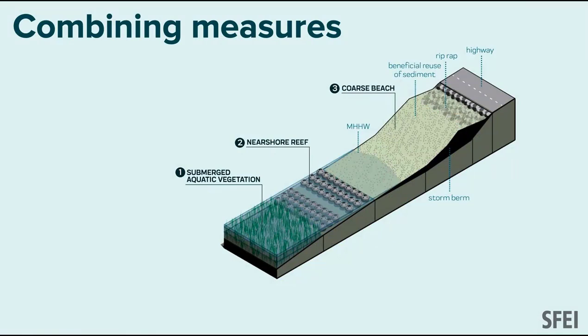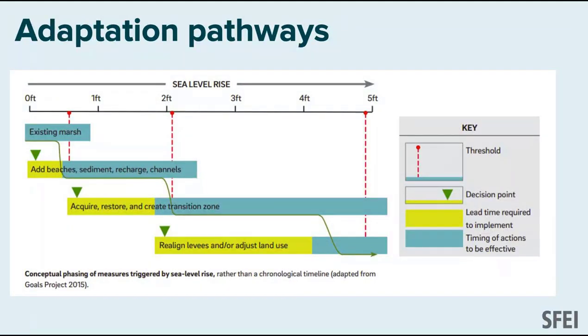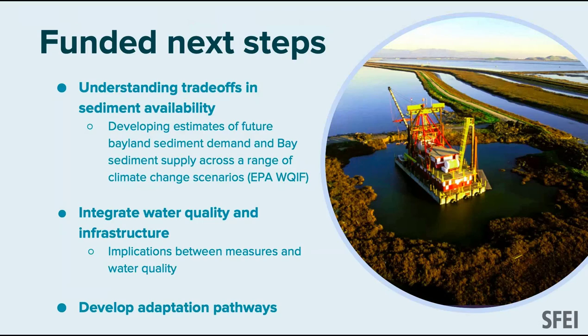Each operational landscape unit has a different suite of opportunities that can be put together into a strategy. You might string together oysters, eelgrass, and a beach protecting a road, or mud augmentation with a creek-to-bayland reconnection and marsh migration space. These are adaptation pathways — thinking about what you need to do first, how long that lasts, and what triggers and thresholds make you shift to a different decision, like acquiring land or adjusting land use later in the century.